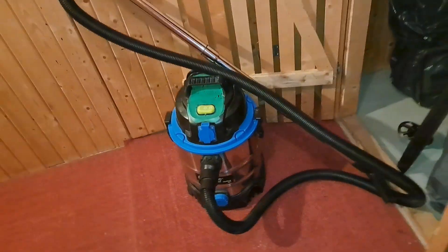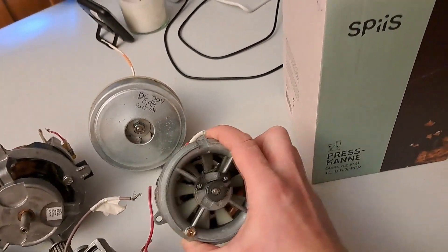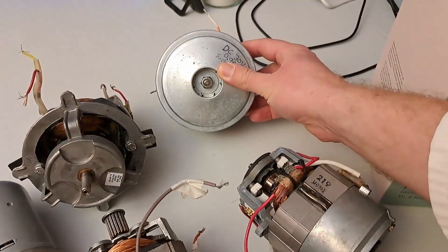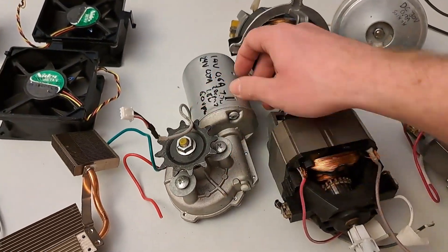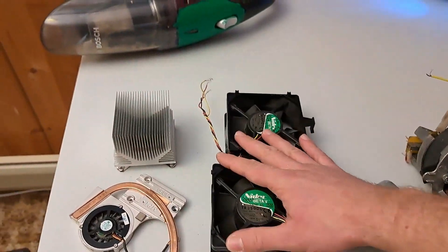Wet/dry vacuum from the garbage — only needed a good clean. Electric motors from the garbage: these are vacuum motors, high-powered vacuums. This is a garage door motor that works really great for low-speed stuff. Then we have some computer fans.